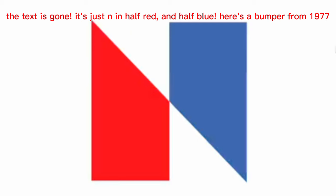The text logo got a new design in 1975. The text is gone, it's just an N in half red and half blue. Here's a bumper from 1977.